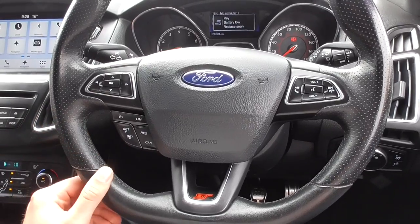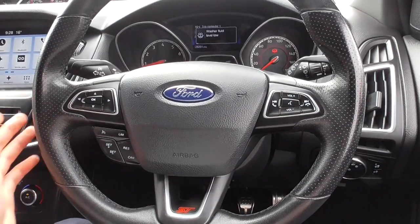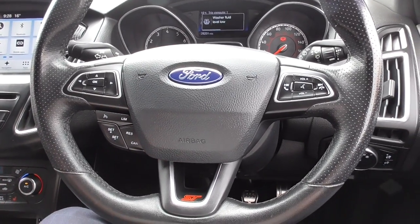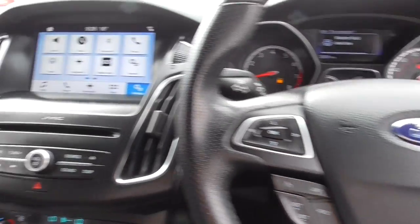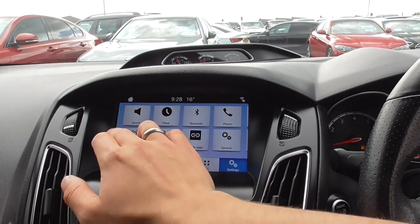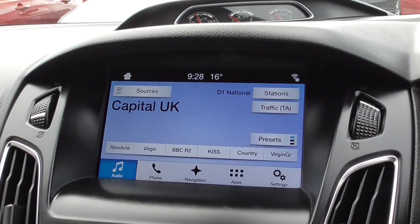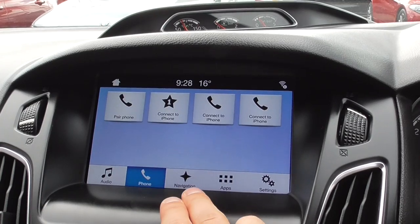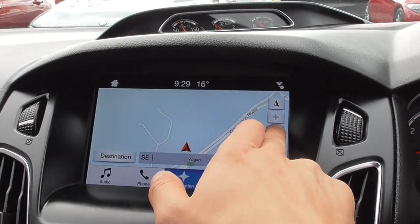Obviously voice command, volume and media controls, cruise control and speed limiter as you'd expect on the top spec ST. We've got automatic lights and the full front infotainment system. Flicking through we've got our audio which is full DAB, so you've got all the extended channels, obviously Bluetooth phone, full satellite navigation which is very nice, easy to use and very responsive.